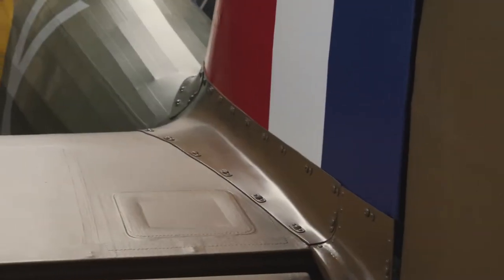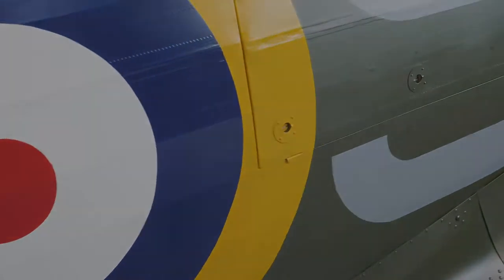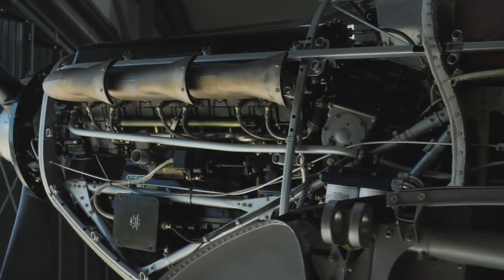This aircraft has lots of firsts about it. It was the first mono fighter in the world. It was the first mono fighter to exceed 300 miles an hour. It was the first aircraft to have an inline engine rather than these big radial ones.